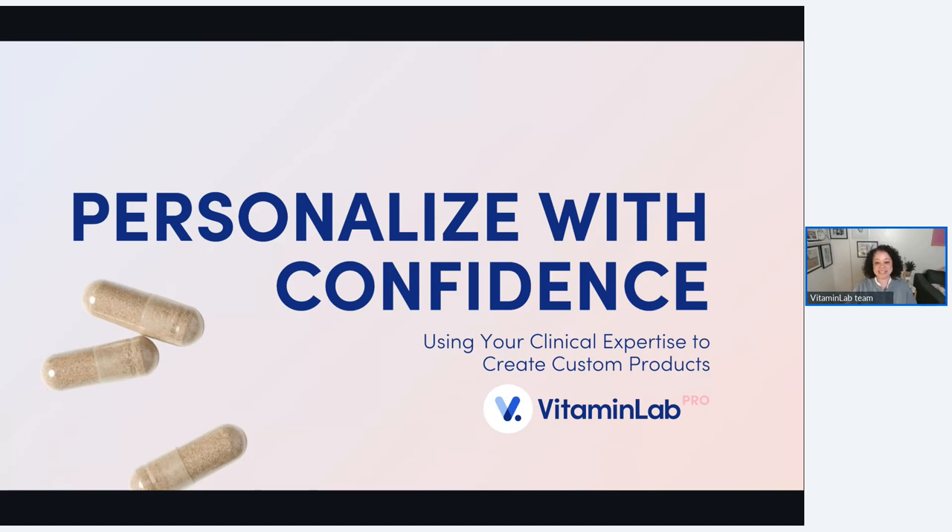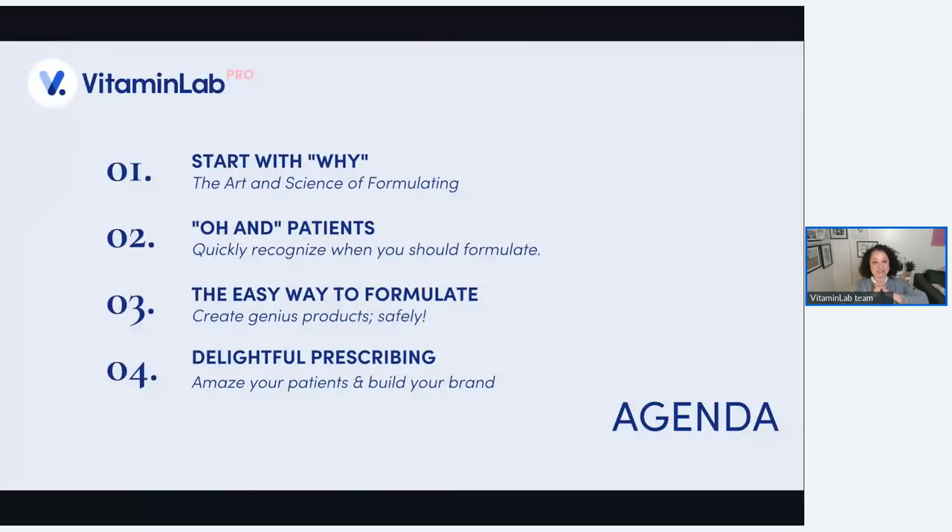Welcome to Personalizing with Confidence. We're going to use your clinical expertise to create custom genius products for your patients, and they are going to absolutely love it. Tonight we're going to start with why — whenever we're adopting a new method in our practice, we always want to have a clear vision of what we're trying to accomplish. I like to discuss 'Oh and' patients — those who will immediately stand out as patients you should formulate for. We'll talk about the easy way to formulate, delightful prescribing, how to amaze your patients, and how to build your brand, which I'm really passionate about. I love it when our practitioners have their own brand going, their white labeling — it really sets you apart and is a great way to level up your practice.